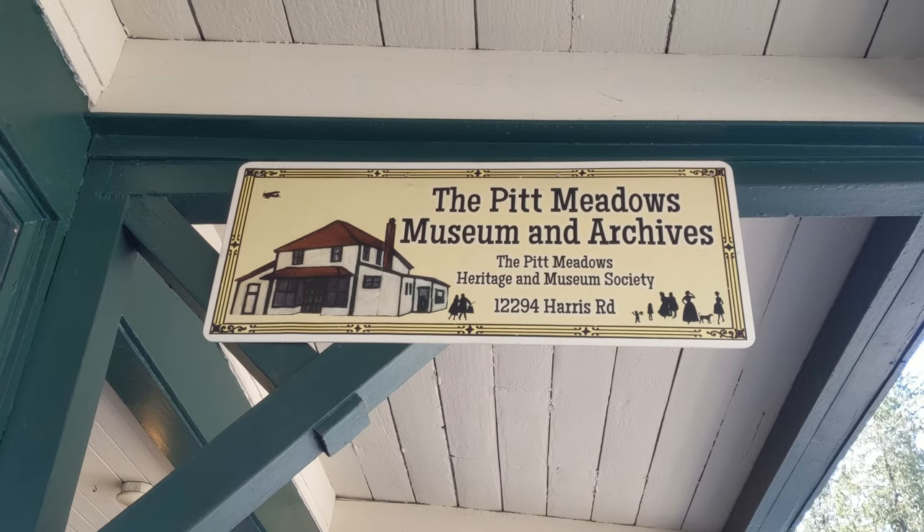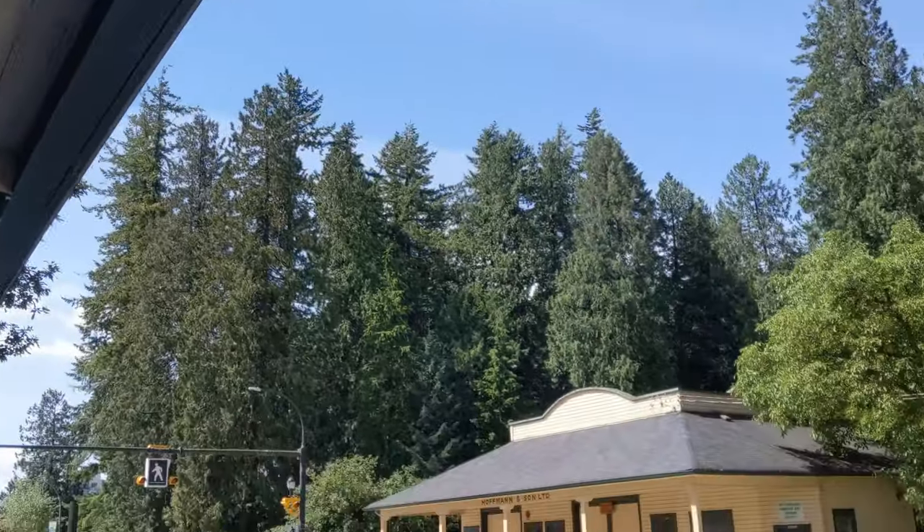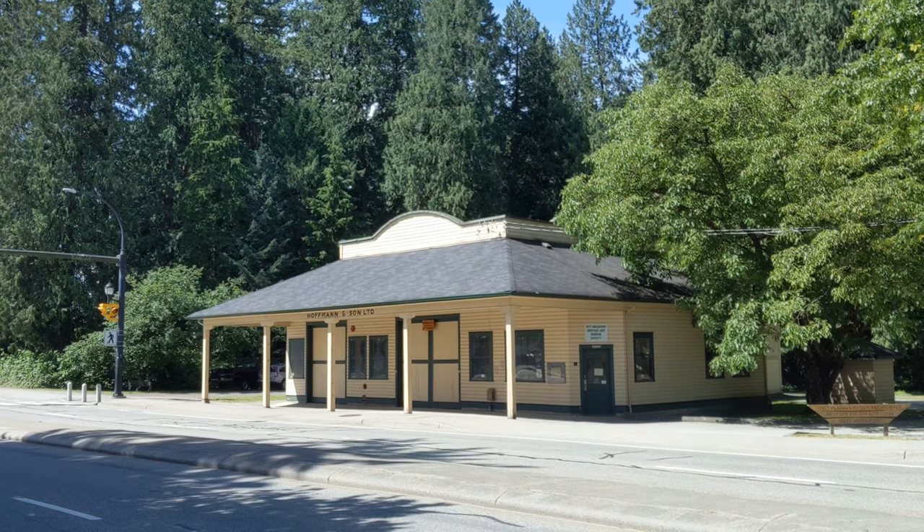Right across from the museum is another local heritage site, the Hoffman and Sons Garage and Machine Shop. The Hoffman and Sons site houses a collection of vintage shop equipment and early gasoline engines.